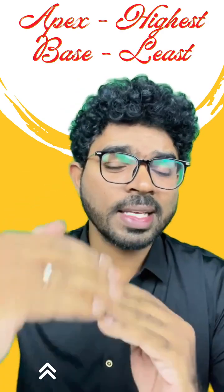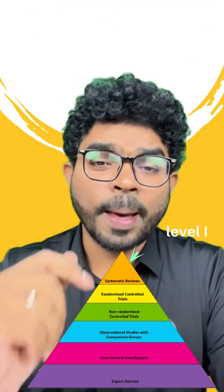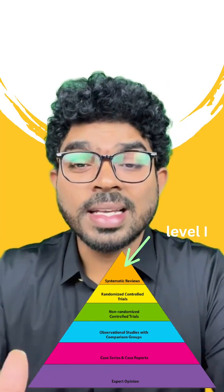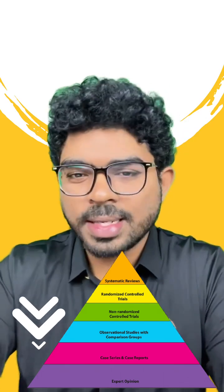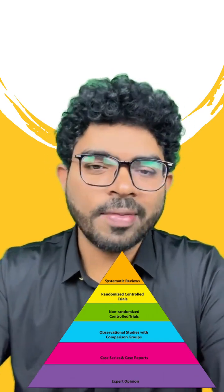The apex is going to have the highest hierarchy of evidence, whereas the base is going to have the least hierarchy of evidence. The apex is occupied by level 1, called systematic reviews and meta-analysis, which have the highest scientific evidence. As you move from top to bottom, evidence decreases, and the bottom is occupied by expert opinion. So expert opinion is going to have the least evidence base.